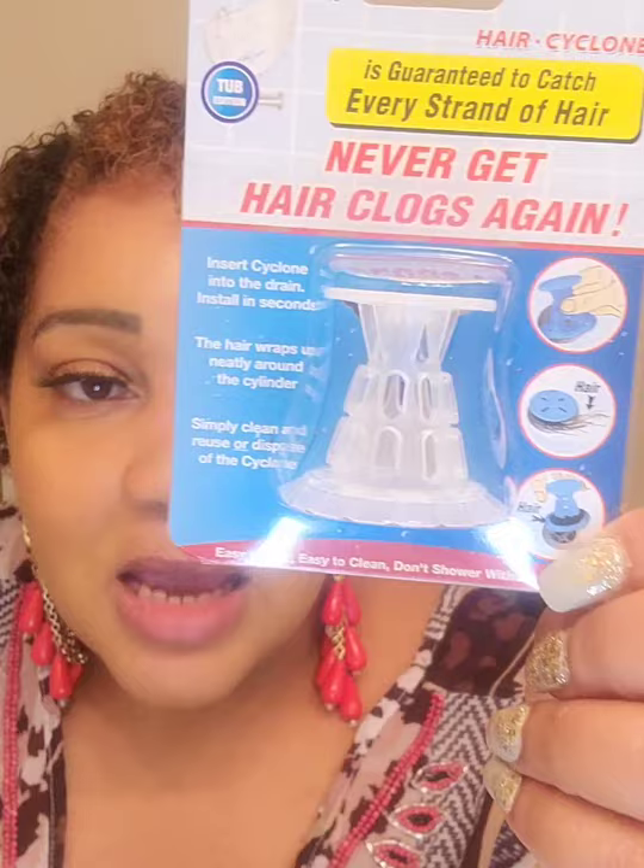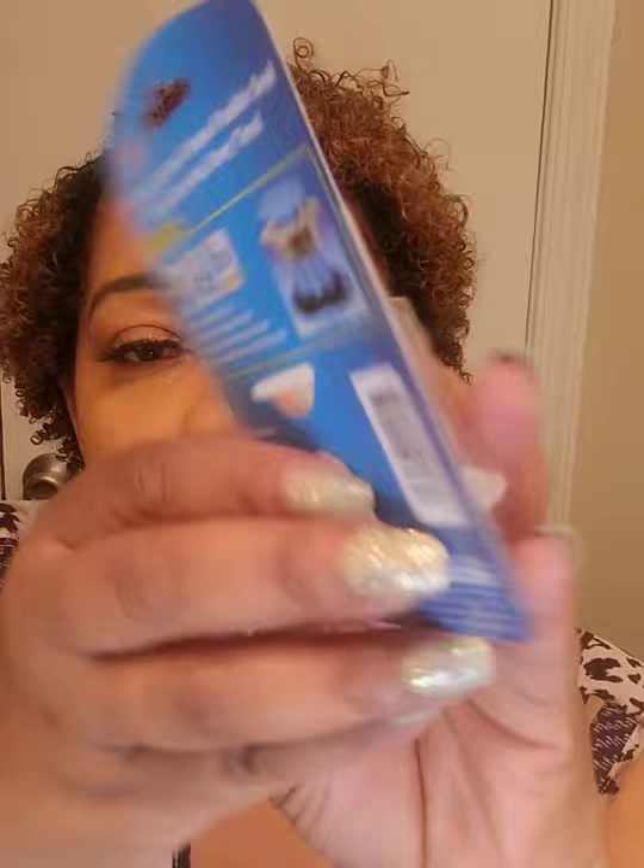This was definitely a wishlist item — the 'Never Get Hair Clogs Again' drain protector. I bought two of them. The instructions say: place into drain, when full remove the cyclone from drain, dispose of it, or clean it and place back in the drain for more clog-fighting action. I thought it was great for a dollar.